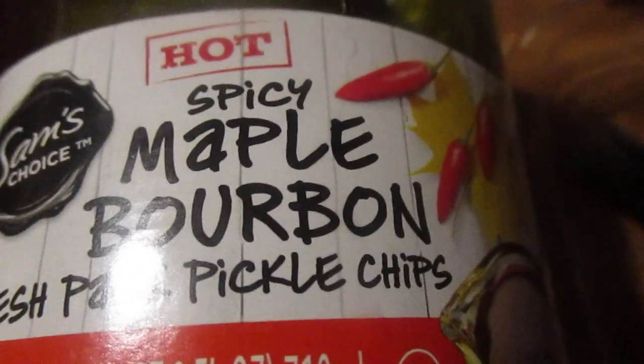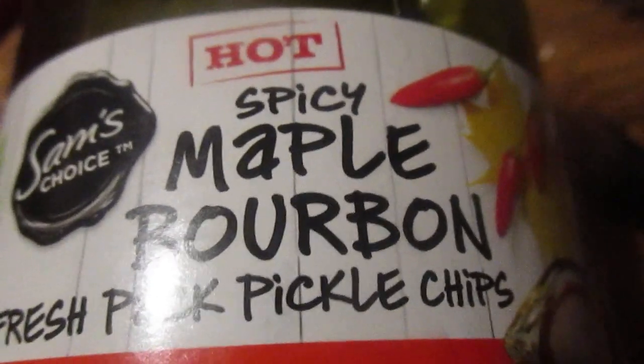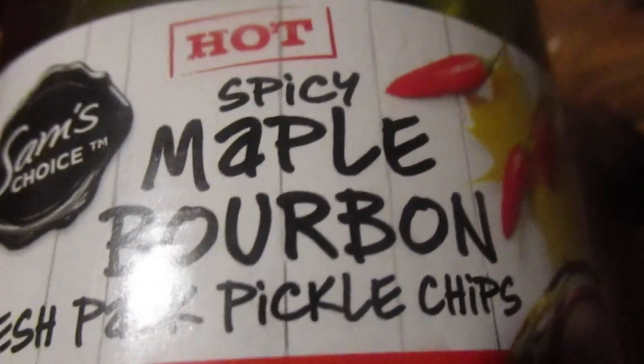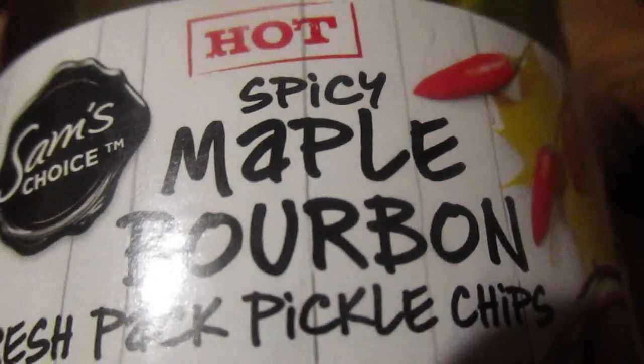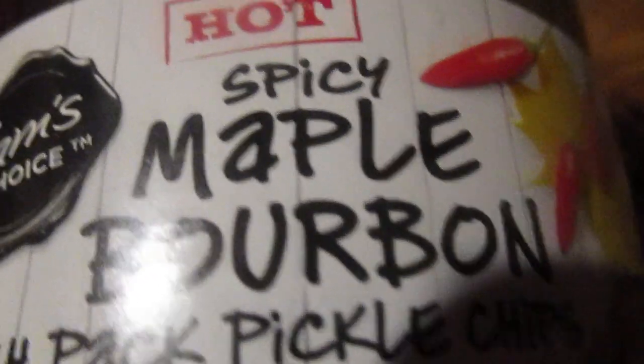I actually bought four different types of pickles without anyone even suggesting it — this one was around three or four dollars. Angela Critters also said she can't wait to see the review, so this review is dedicated to both Angela Critters and Billy Seacrest. Let's open these up.